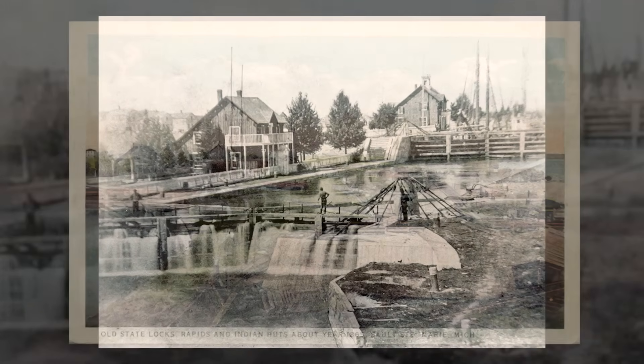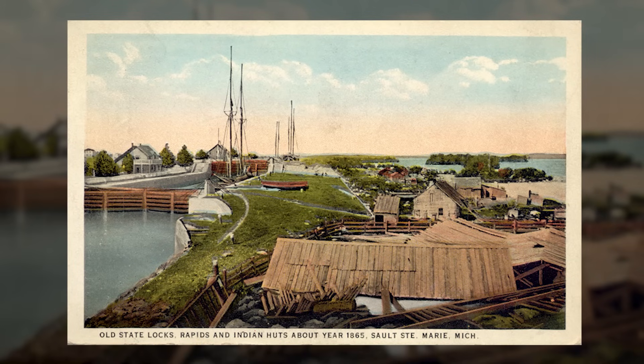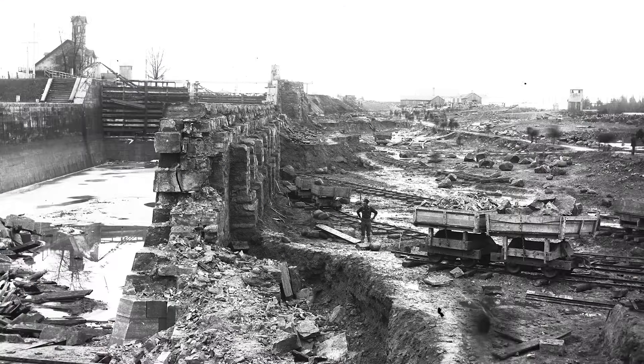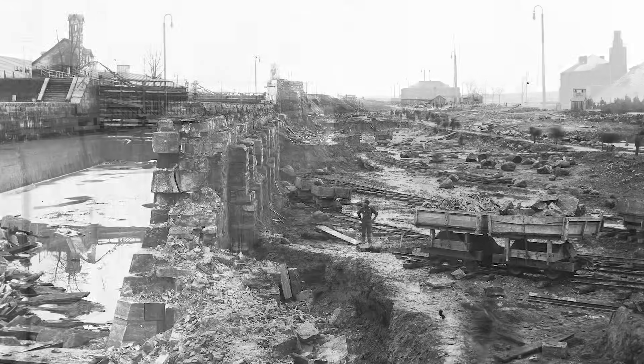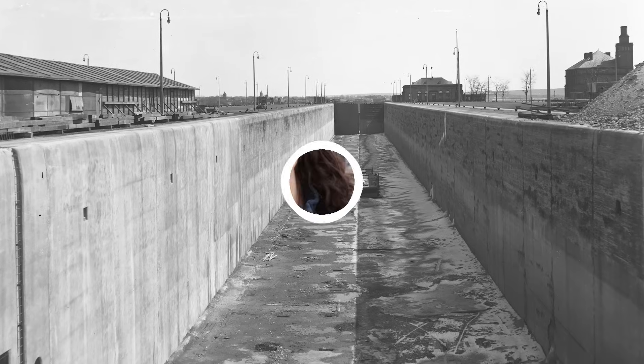Around 30 years later, Michigan transferred ownership of the locks to the federal government, and they've been under the jurisdiction of the Army Corps of Engineers ever since. Now, the locks we have today in Sault Ste. Marie aren't the same ones that opened in 1855. New locks have been built at this spot as things fell apart and shipping needs changed. Today, there are two operational locks on the American side and one on the Canadian side.